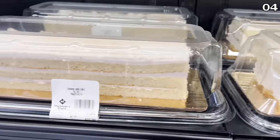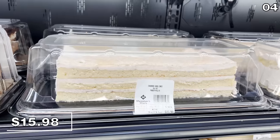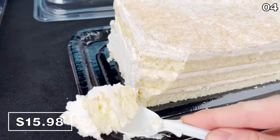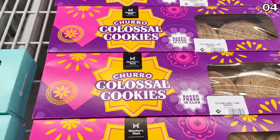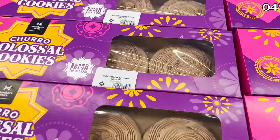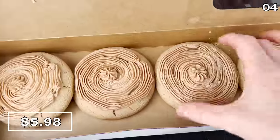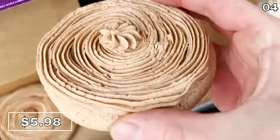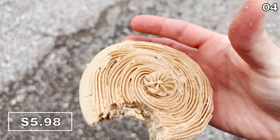A brand new dessert at Sam's that caught my eye is this churro cake bar for $15.98. It has a subtle churro flavor not to be overlooked. Within the churro flavor family, the churro colossal cookies at $5.98 are gigantic — you get four within this package. They're very rich and strangely enough they taste much heavier than the churro cake.